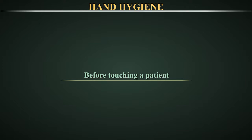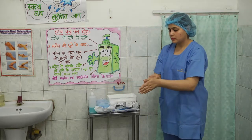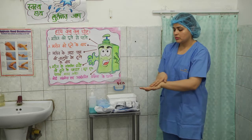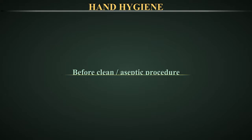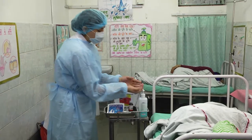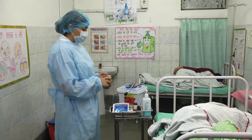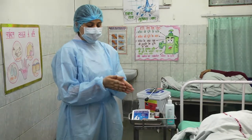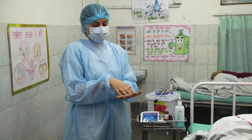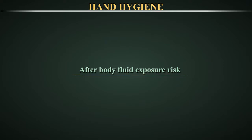Before touching a patient — why? To protect the patient against colonization and, in some cases, against exogenous infection by harmful germs carried on your hands. When? Clean your hands before touching a patient, when approaching him or her. Before a clean or aseptic procedure — why? To protect the patient against infection with harmful germs, including his or her own germs, from entering his or her body. When? Clean your hands immediately before accessing a critical site with infectious risk for the patient, for example a mucous membrane, non-intact skin, or an invasive medical device. After body fluid exposure risk — why? To protect you from colonization or infection with patients' harmful germs, and to protect the healthcare environment.